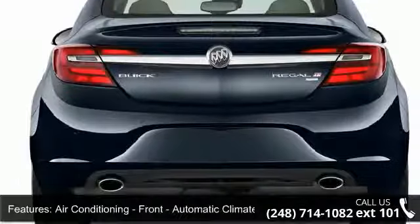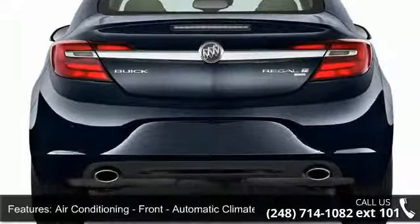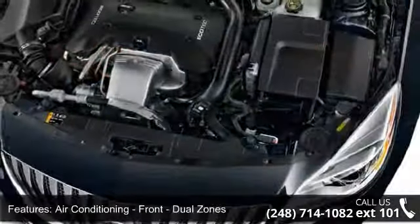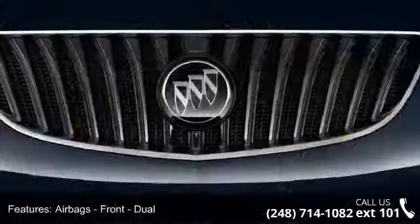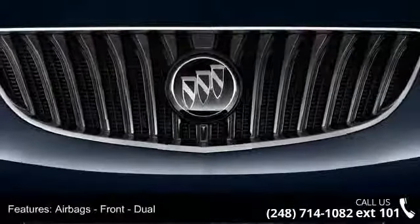Airbags include front dual, front side, front and rear side curtain, and passenger occupant sensing deactivation. Also included is phone wireless data link.